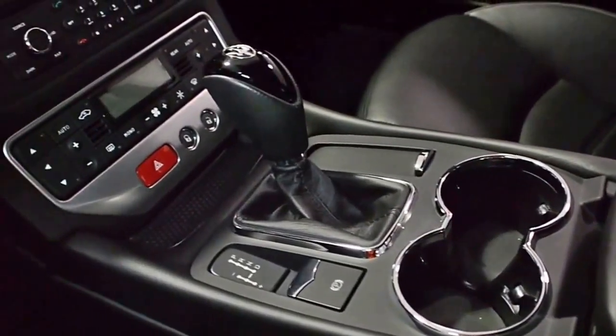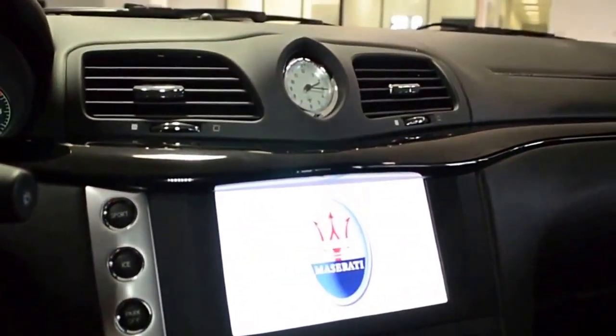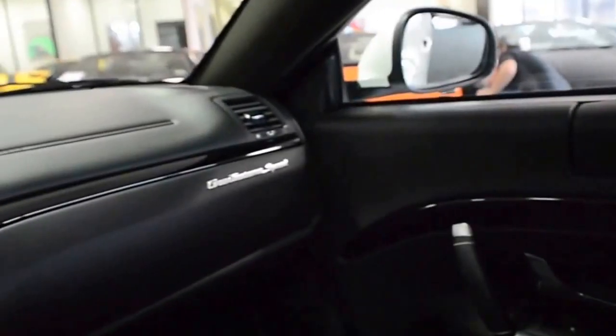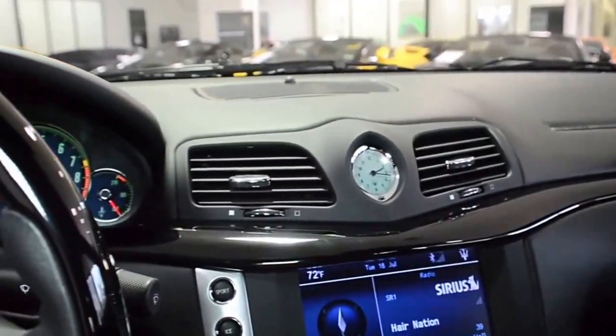This is an exceptionally clean Maserati GT Sport, comes very well appointed including navigation, homelink system, shiny black Neptune wheels, black calipers, piano black wood trim interior, power heated seats, premium sound, black tailpipes, and much more.